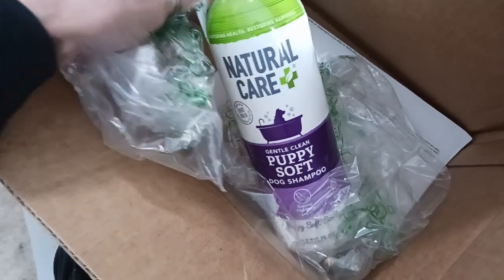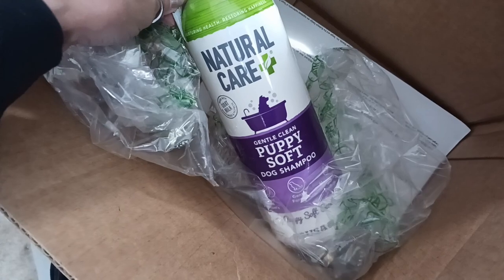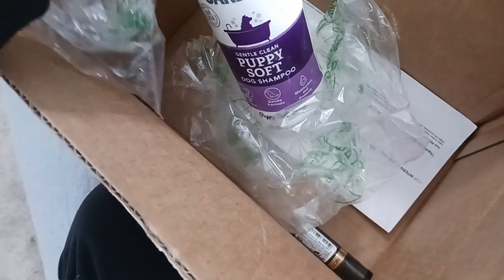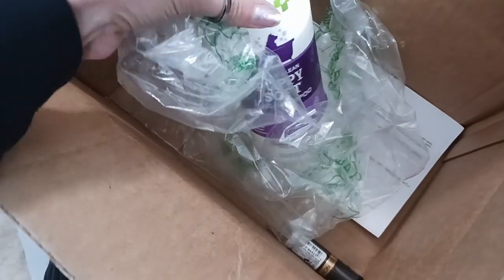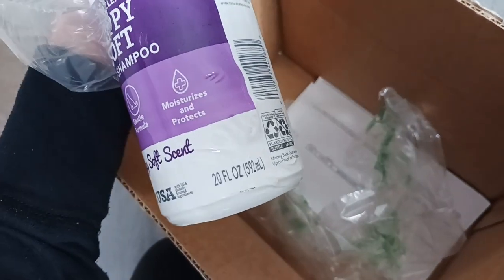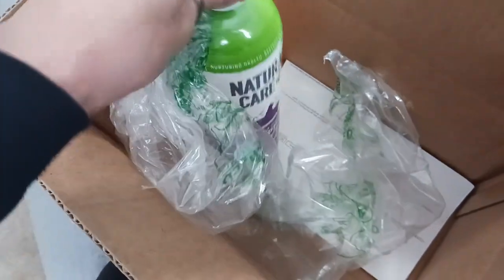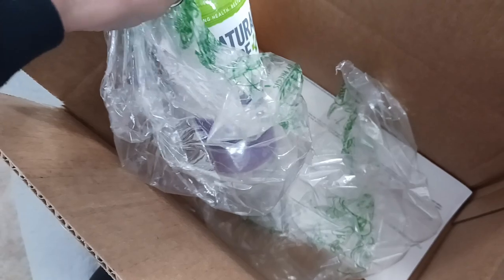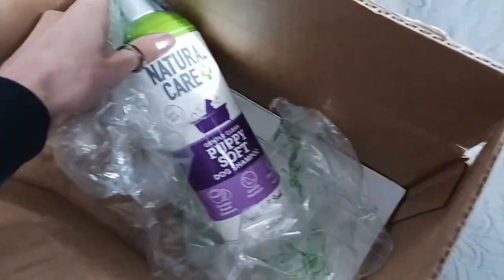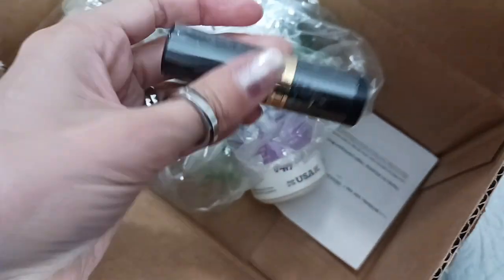Right now she's using a different natural-based soap that we got from a specialized pet store, but I thought I'd try something from Target this time. I tried some stuff from Walmart before and it actually made her worse. This is a pretty large bottle — it is 24 ounces. I believe it was like seven to nine dollars.